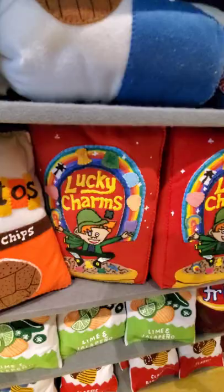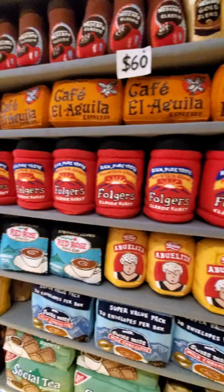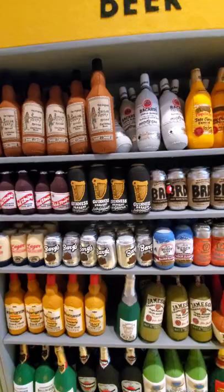The artist Lucy Sparrow is from the UK and the exhibit will only be open until February 20th. It is free to see the installation, but the items on the shelf are available for purchase.